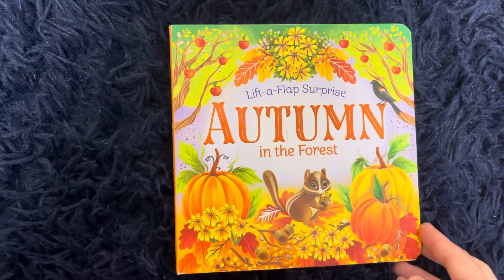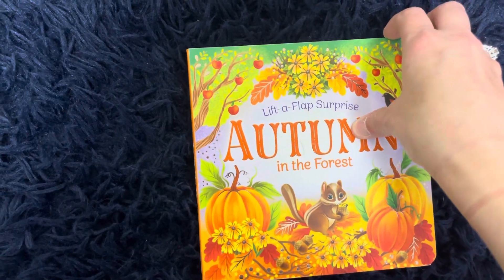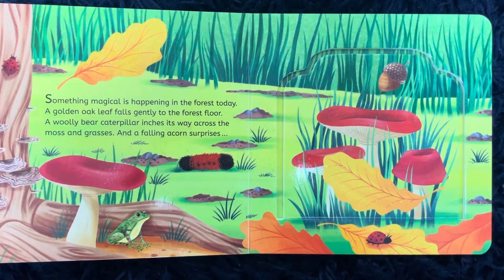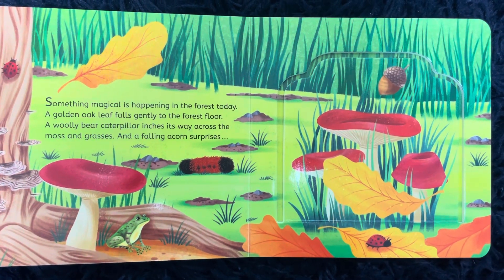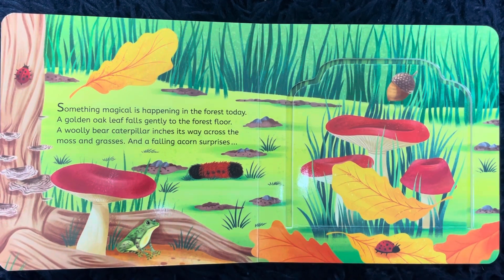Autumn in the Forest by Rusty Finch. Something magical is happening in the forest today. A golden oak leaf falls gently to the forest floor. A wooly bear caterpillar inches its way across the moss and grasses.